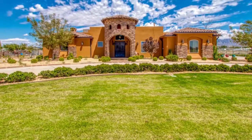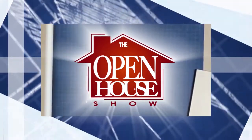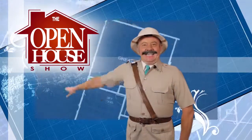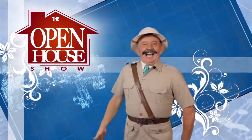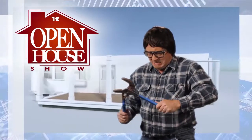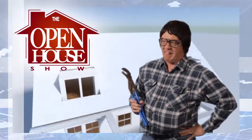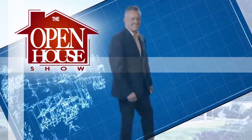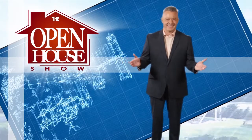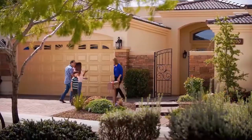This is The Open House Show — the original real estate and entertainment home program with host Robert Bettis. Sponsored by GECU.